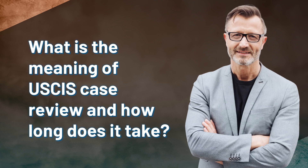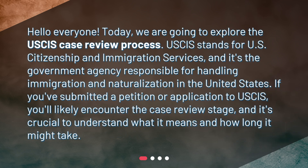Hello everyone. Today we are going to explore the USCIS case review process. USCIS stands for U.S. Citizenship and Immigration Services, and it's the government agency responsible for handling immigration and naturalization in the United States. If you've submitted a petition or application to USCIS, you'll likely encounter the case review stage, and it's crucial to understand what it means and how long it might take.